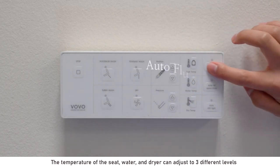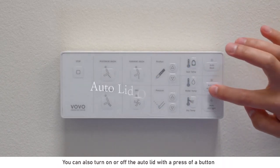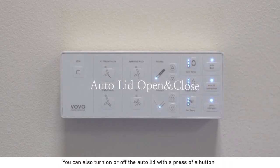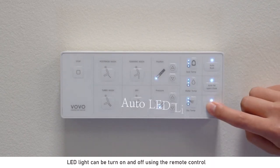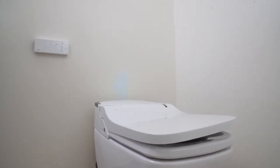You can turn on or off the auto flushing with a press of a button. You can also turn on or off the auto lid with a press of a button. The LED light can be turned on and off using the remote control. Enjoy the integrated toilet.